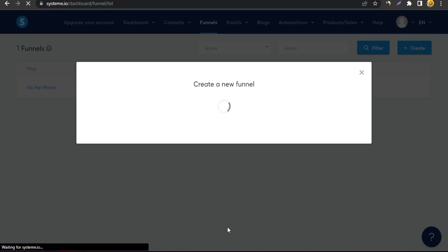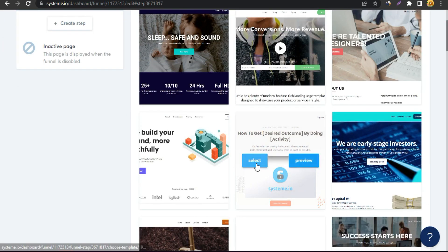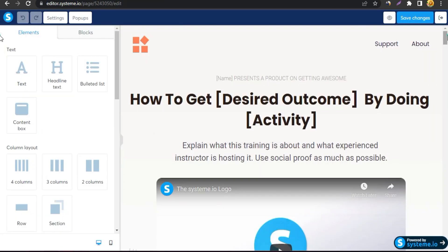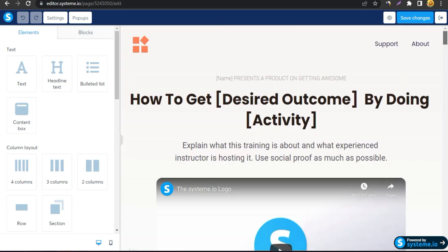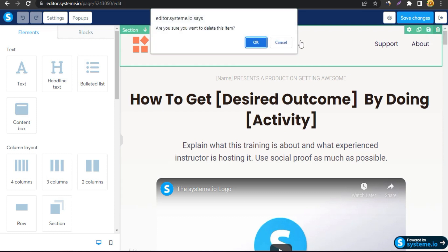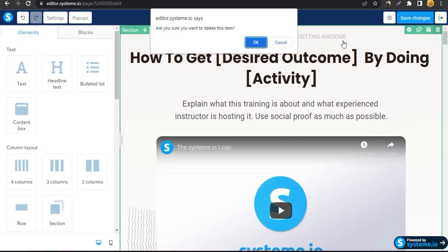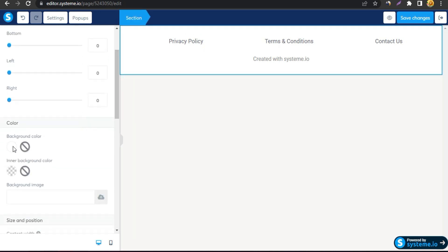You can select any template from the many available. I'm going with this one and clicking Edit Page. This is a big pre-made sales page, but we're going to delete everything because we're building the landing page completely from scratch. Now I've deleted everything and we're going to build from the beginning.